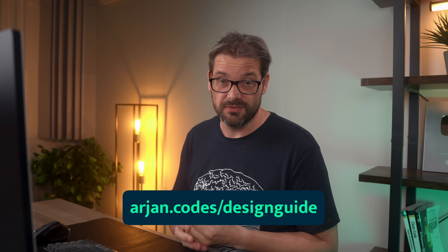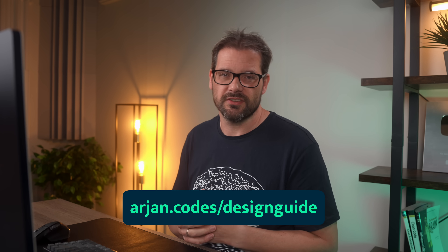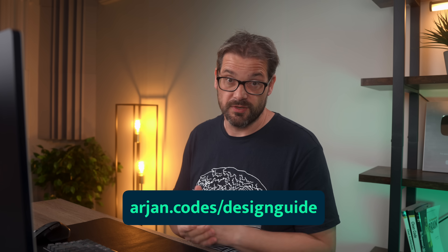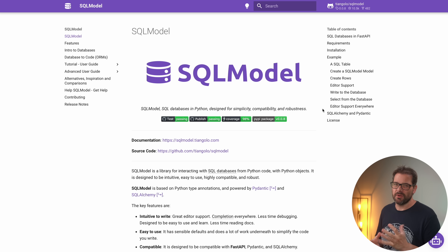If you want to learn more about how to design a complete application from scratch, I have a free guide at arianc.codes/designguide. This contains the seven steps I take whenever I design a new piece of software, and hopefully it helps you avoid some of the problems I've made in the past. I've also put the link in the description of the video.